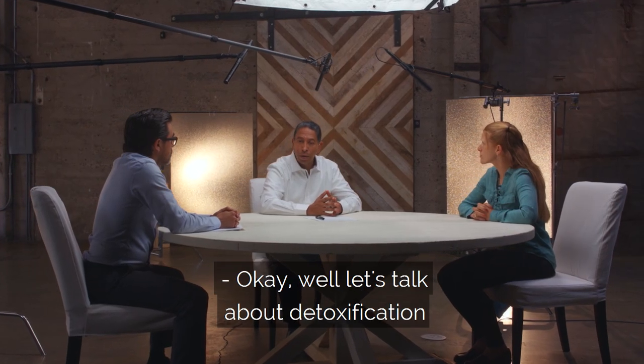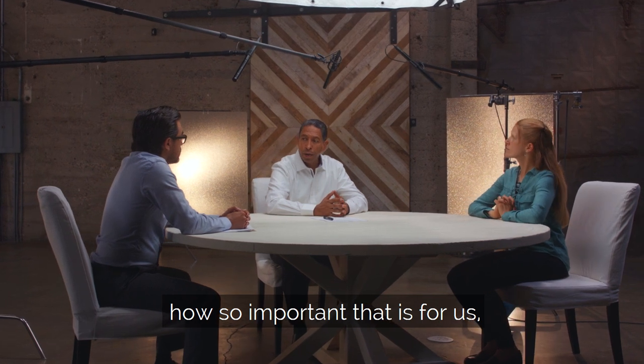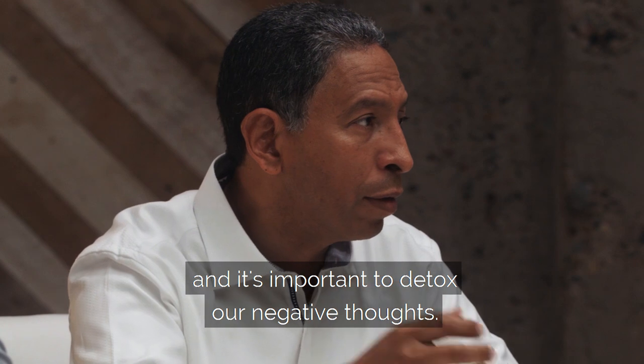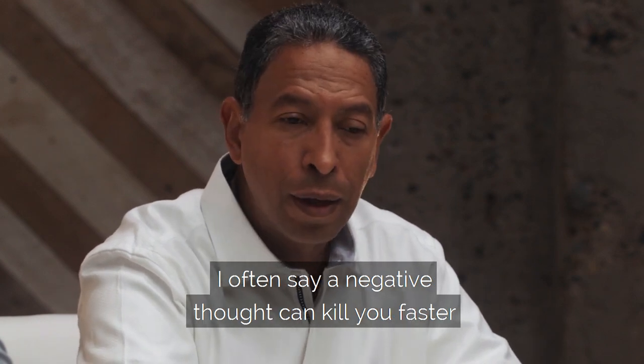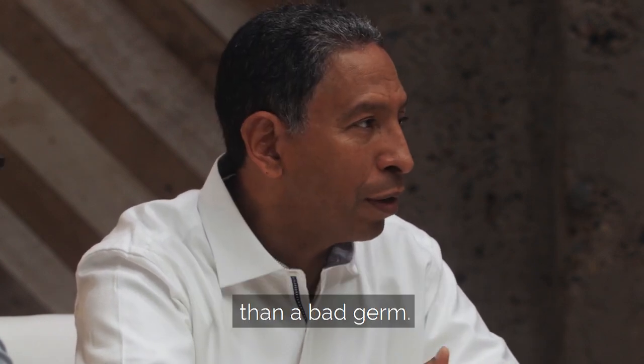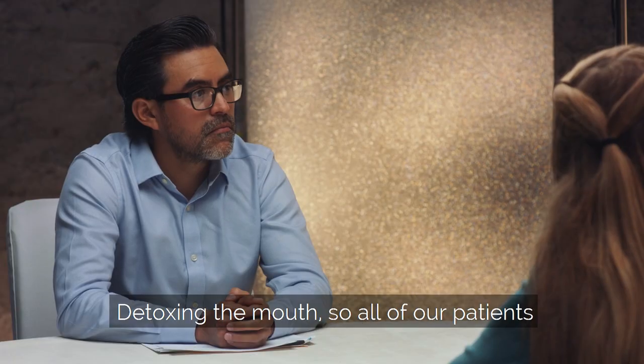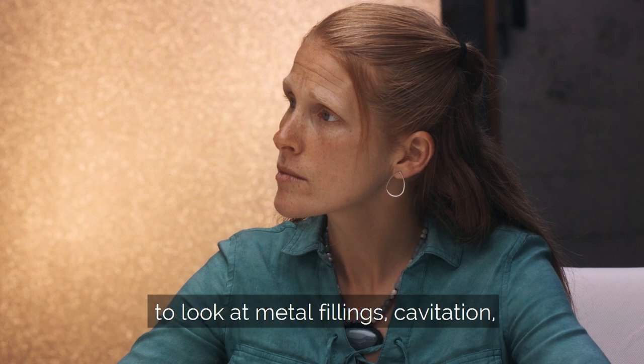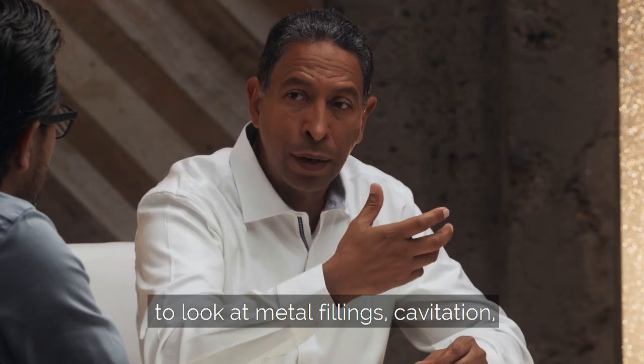Let's talk about detoxification and how important that is for us. It's important to detox our negative thoughts. I often say a negative thought can kill you faster than a bad germ. Detoxing the mouth — all of our patients go to the biological or holistic dentist to look at metal fillings, cavitation, root canal.